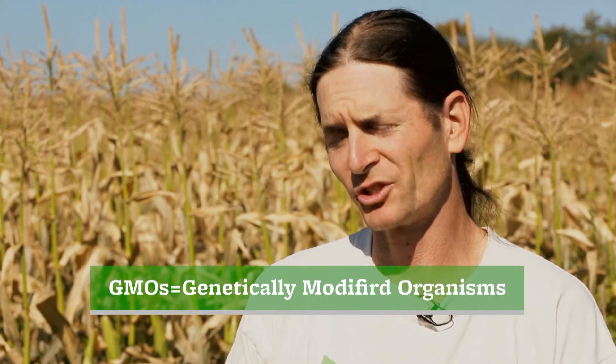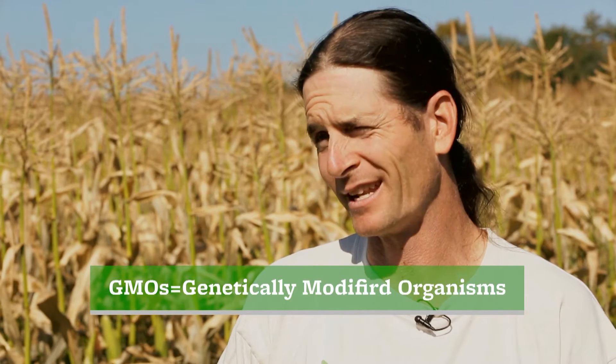Dave, what is a GMO? Well, a GMO is a genetically modified organism — that's what it stands for. And it's a cross of genetic material in the plant that would never occur in nature. There are all kinds of scientific ways they do it.